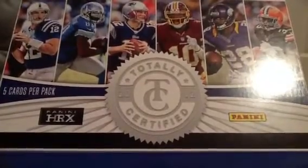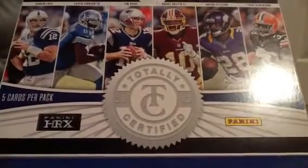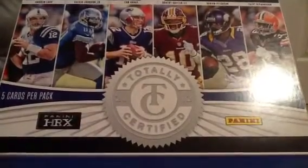What's up YouTube, 97ActionJackson here. Sorry I haven't made a video in a while, I've just been busy with stuff. So I got a box of Totally Certified today and I'm pretty happy with what I got.